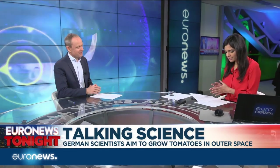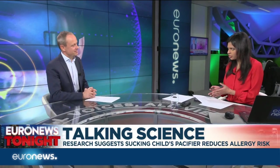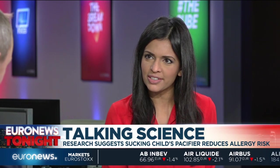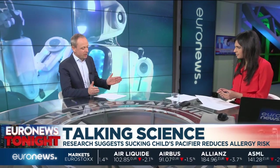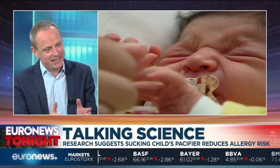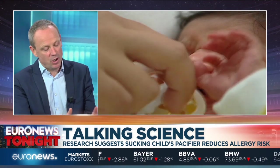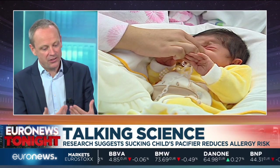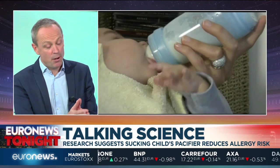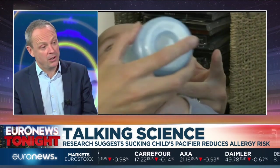Turning to some health science news: new research suggests that sucking on your child's pacifier could actually lower the risk of allergies. This research comes from the American College of Allergy, Asthma and Immunology. Researchers looked at 128 mums and their infant children over 18 months to see what happens in terms of how they behave with their pacifiers — the kind of dummies given to little children.